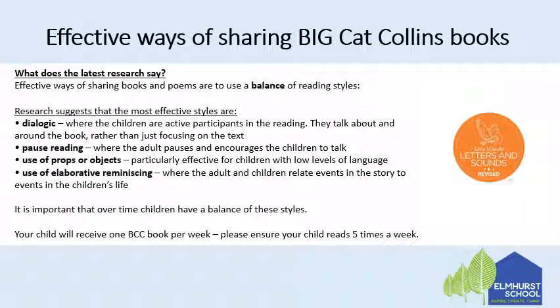Pause reading, where the adult pauses and encourages the children to talk. Use of props or objects, which is particularly effective for children with low levels of language. And use of elaborative reminiscing, so where the adult and children relate events in the story to events in the children's life. It's important that over time children have a balance of these styles.